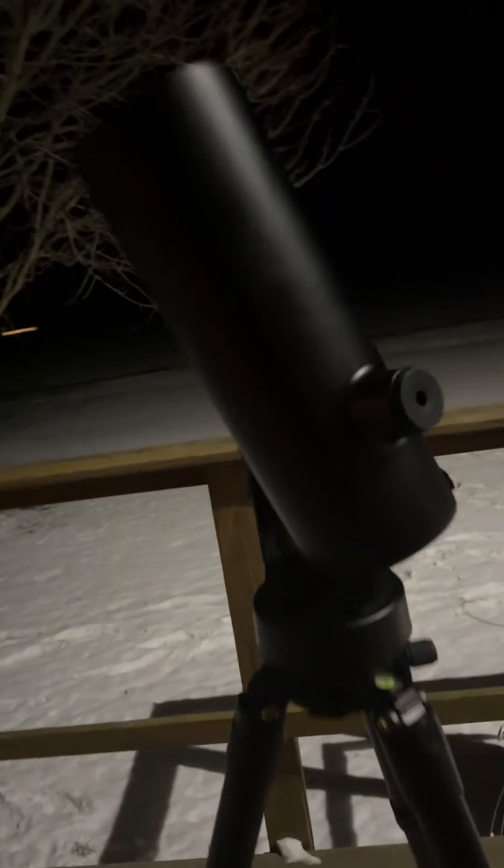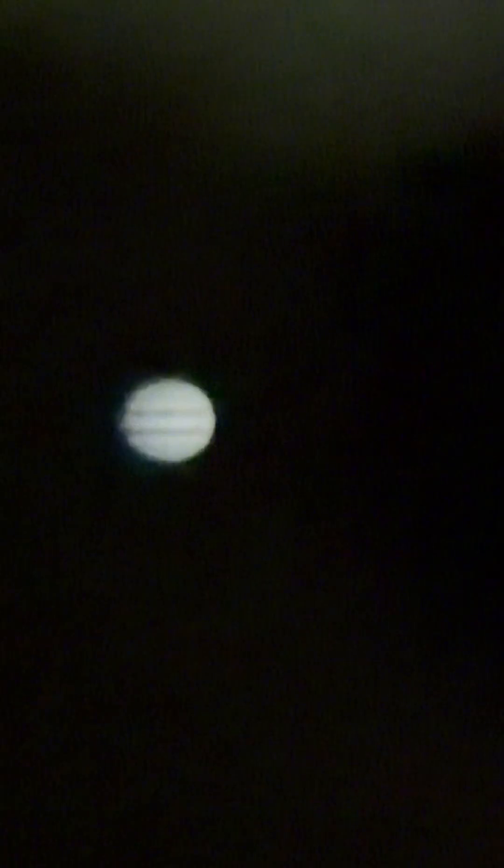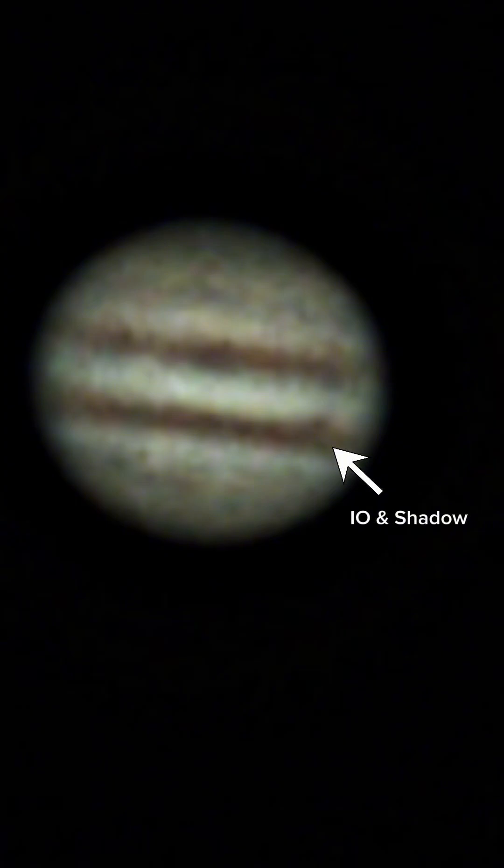Let's see what it looks like. There's Jupiter. I can see the shadow there. I'm going to put an image of this on the screen that it got tonight.